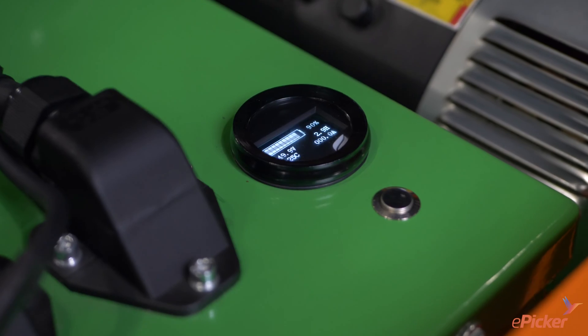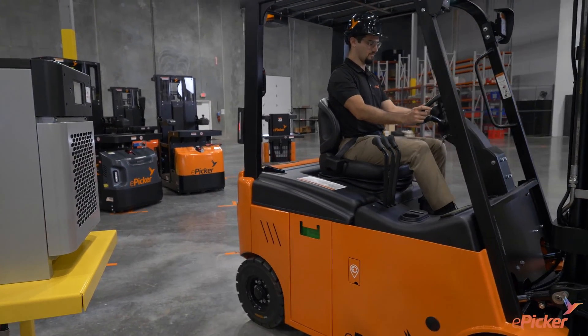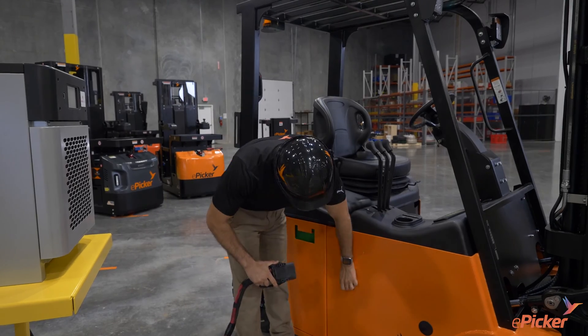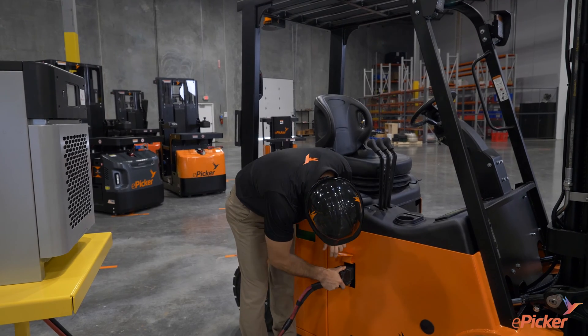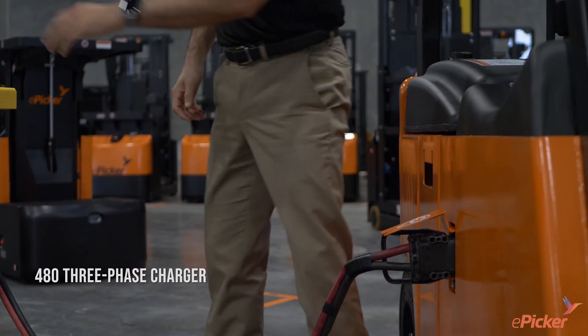Which in itself is impressive. The game-changer, however, is that the EFL-X18 can be rapidly recharged during breaks at the rate of up to 20% recharge in less than 30 minutes when used with the included 480 three-phase charger.